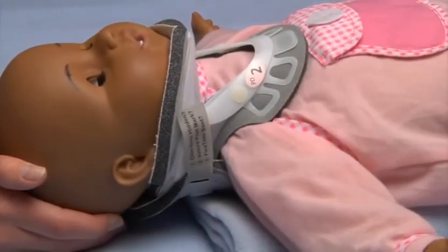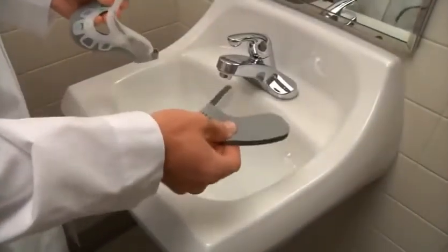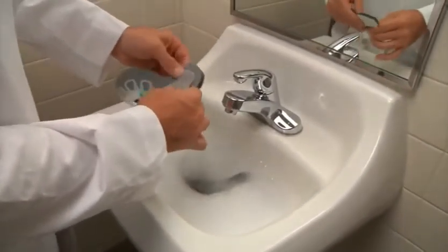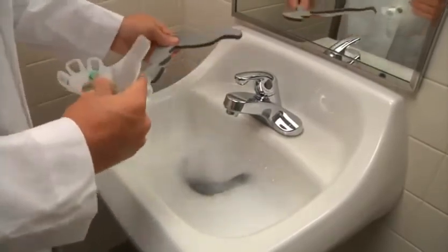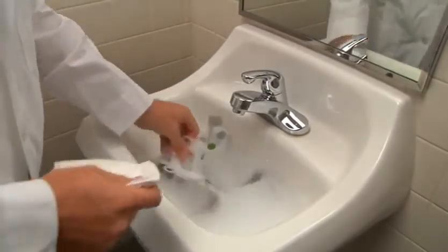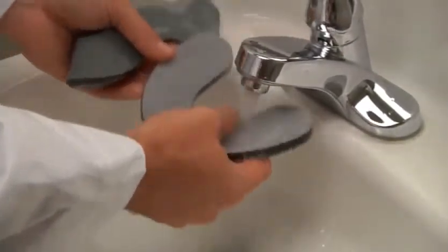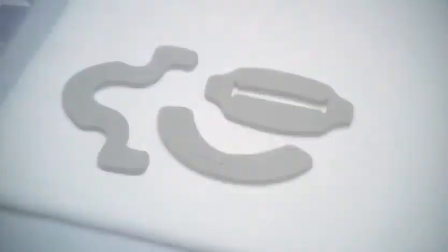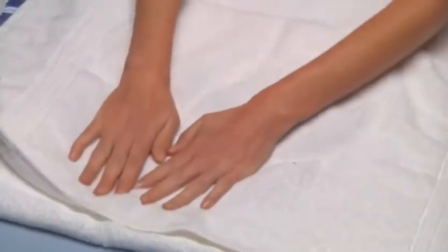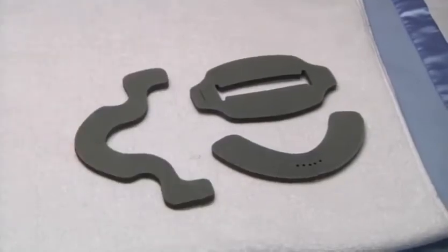Reapplying the velcro on each side locks the collar into this position. Remove the collar pads by peeling them away from the velcro dots. The plastic shell of the collar may be wiped down with mild soap and water. Rinse and towel dry before reattaching the pads. Hand wash the pads in a mild facial soap and rinse thoroughly with warm water. Press out excess water and allow to air dry for several hours.